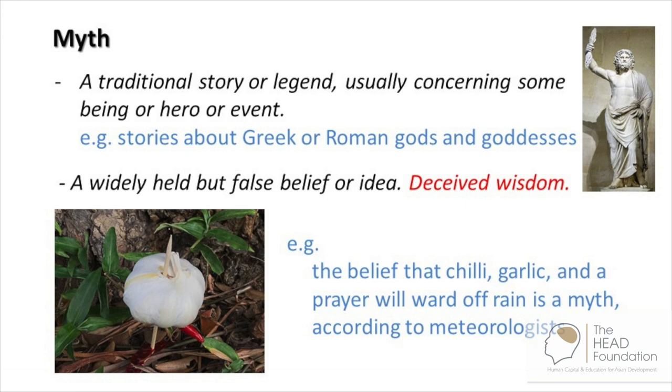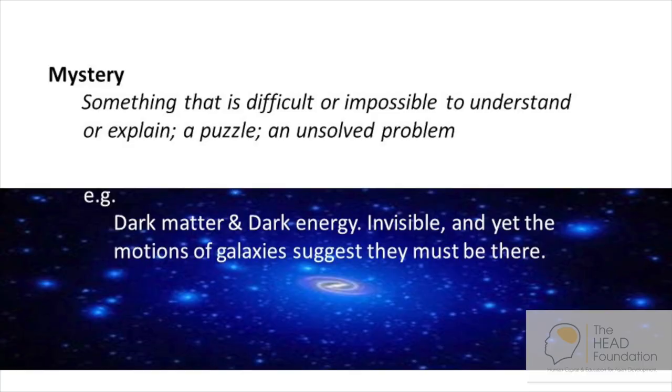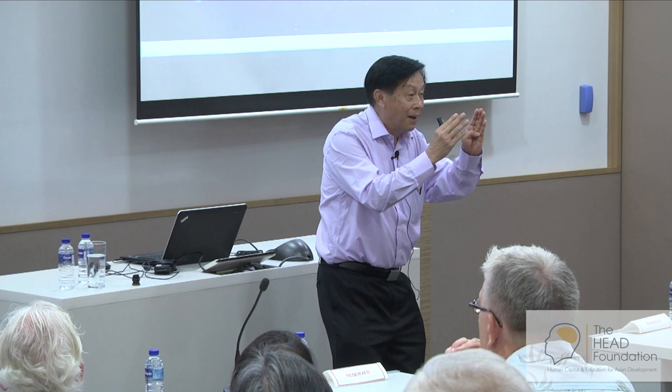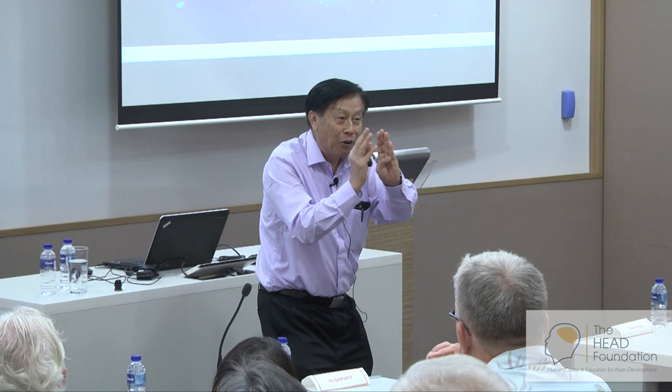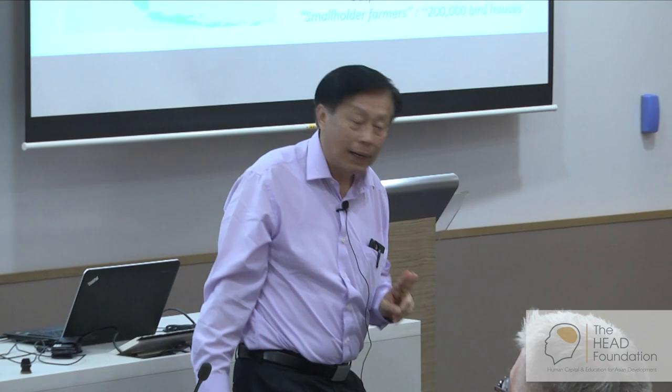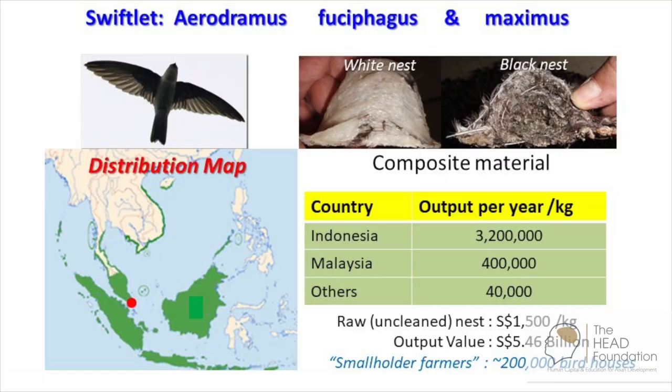Then science can shed some light on it — we call some of these myths 'deceived wisdom.' Mystery is something that is difficult or impossible to understand or explain — a puzzle or unsolved problem where we don't have the answer yet. So in bird nests, we have both myths that are easy to tackle with simple experiments, and also mysteries because it's actually quite a complex molecule. There are actually two kinds of swiftlets that build edible bird nests: Aerodramus fusifagus, which builds the white nest, and Aerodramus maximus.